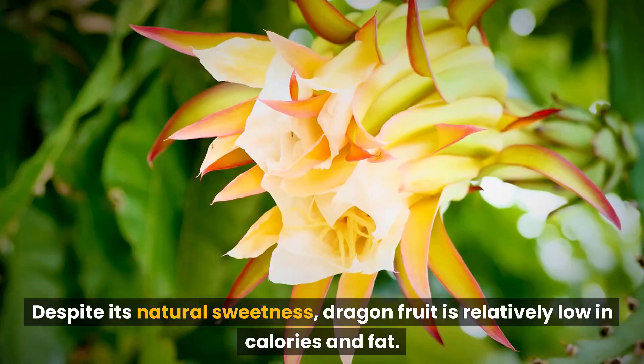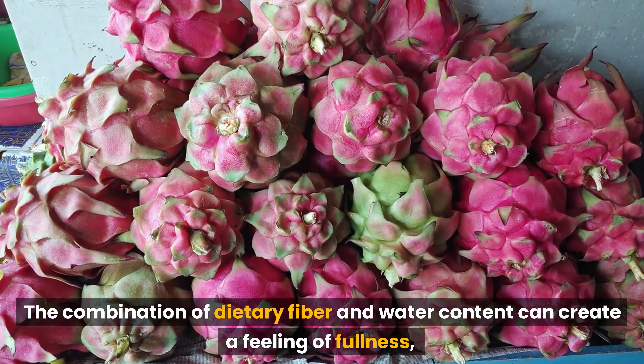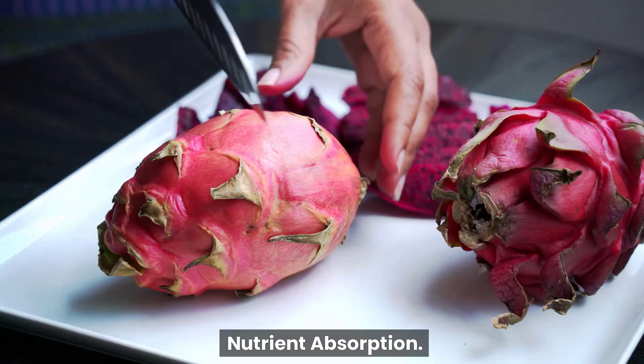For those aiming to manage their weight, dragon fruit can be a smart choice. Despite its natural sweetness, dragon fruit is relatively low in calories and fat. The combination of dietary fiber and water content can create a feeling of fullness, helping to curb overeating and support weight management goals.